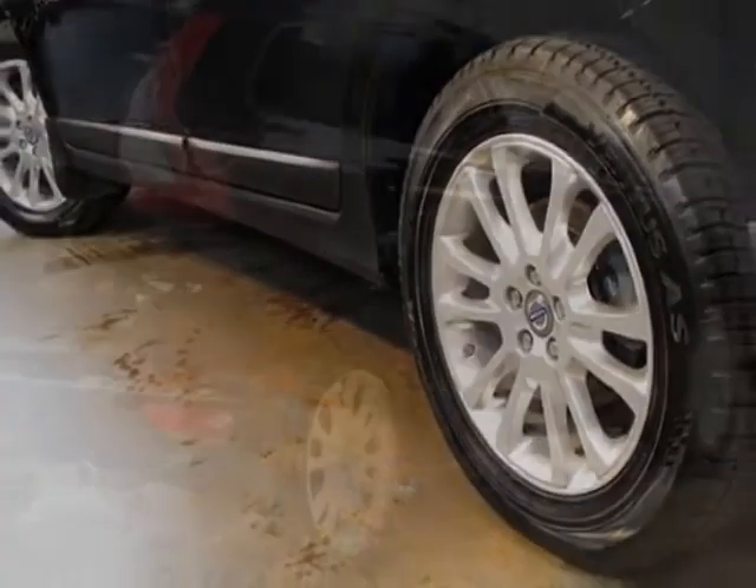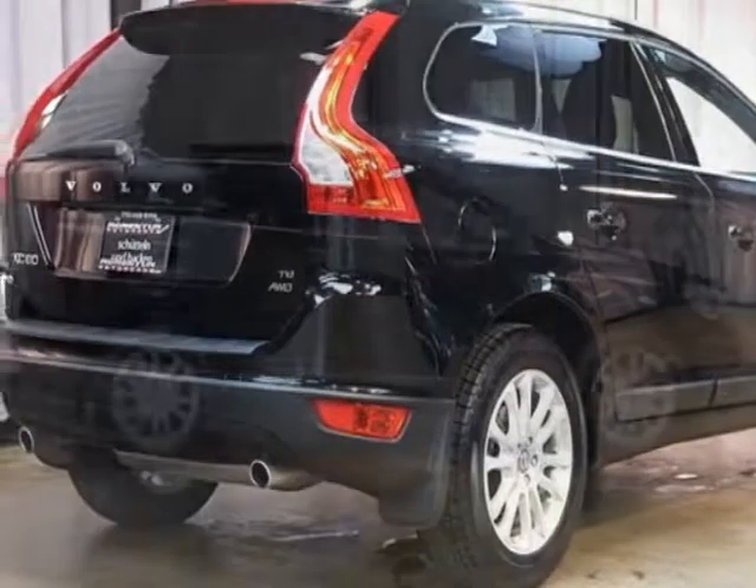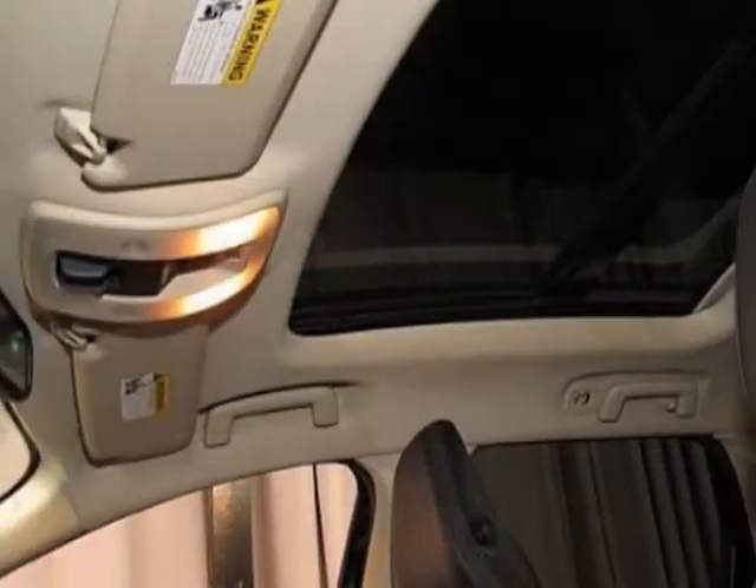AM FM stereo, climate control, and security system. Call 770-428-3993 or email our friendly sales staff today to schedule a test drive.